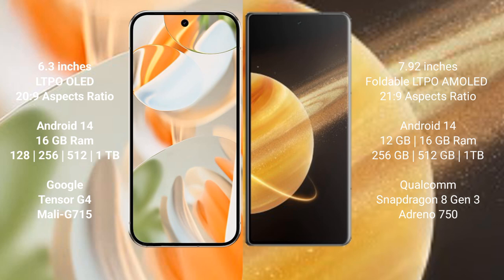Both the Google Pixel 9 Pro and the Honor Magic V3 run on the Android 14 operating system. The Google Pixel 9 Pro comes with 16 GB RAM and 256 GB, 512 GB, or 1 TB internal storage options, powered by the Google Tensor G4 processor with Mali GPU.